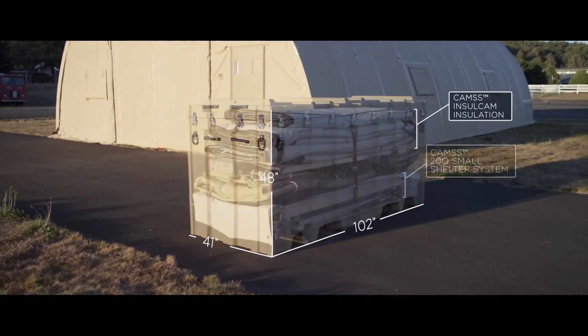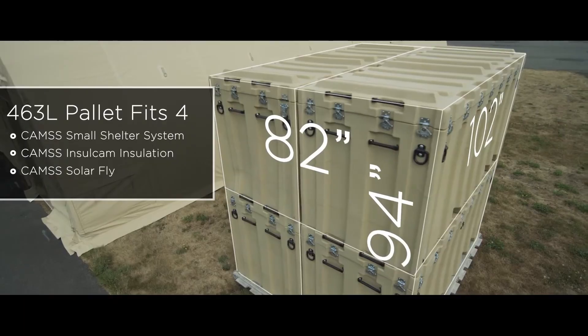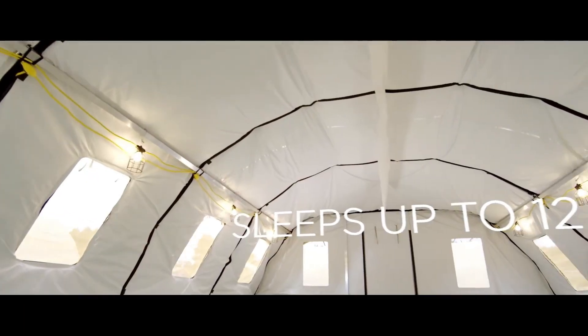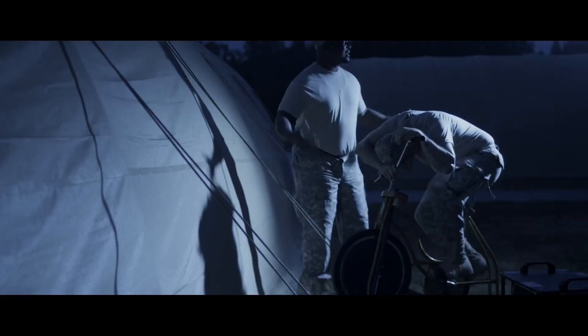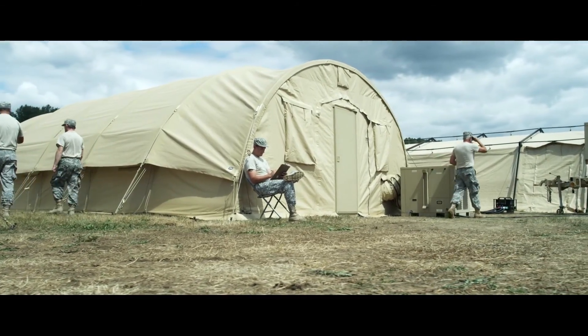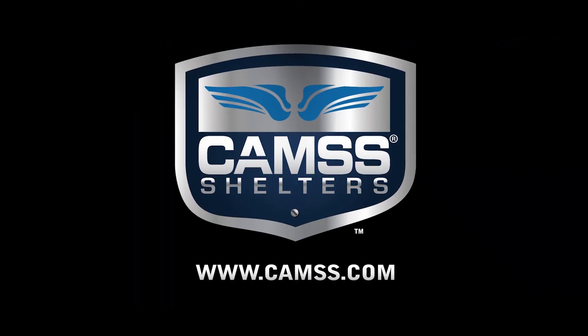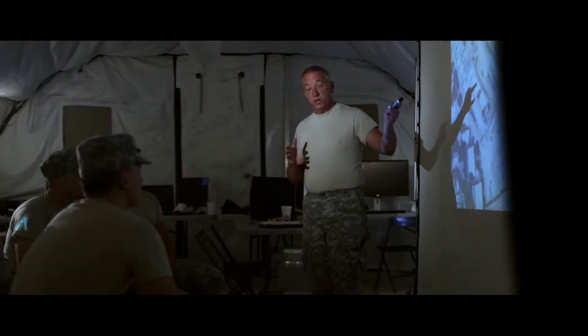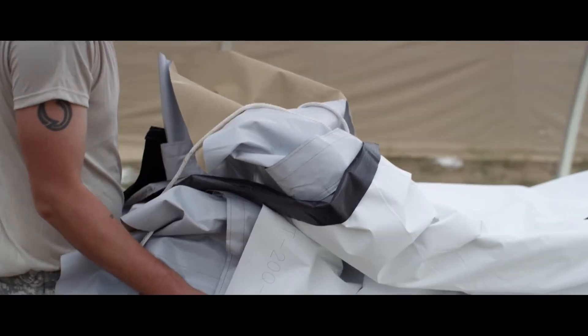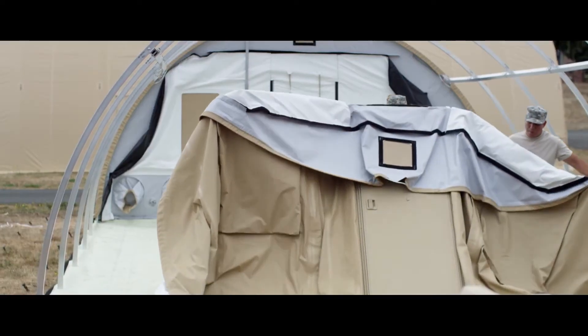For example, the 20Q shelter offers 60 square meters of usable space and can be assembled in just 30 minutes by 4 people, making it ideal for situations requiring rapid deployment and minimal effort. The EX series is another standout, featuring straight-walled, modular shelters that can be customized for specific purposes, including field hospitals, living spaces, and sanitation facilities. A notable example is the 60EX shelter, which provides an impressive 557 square meters of usable space.